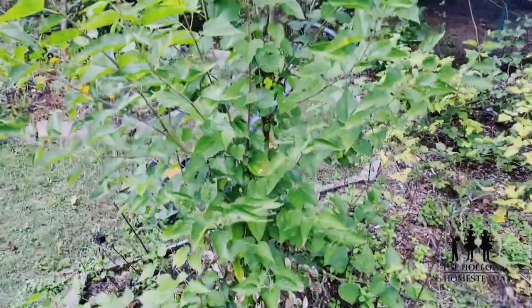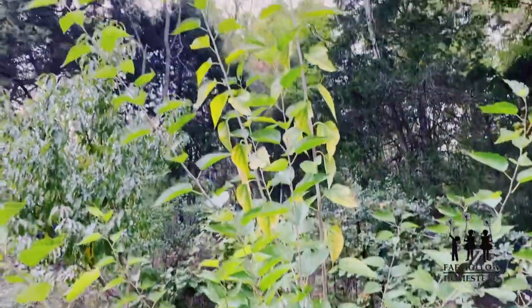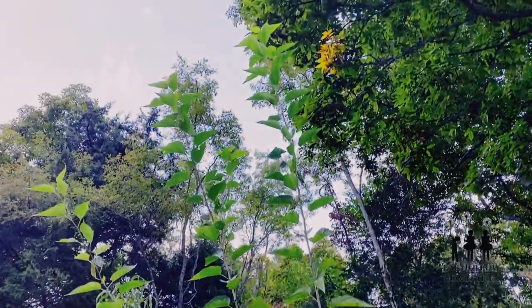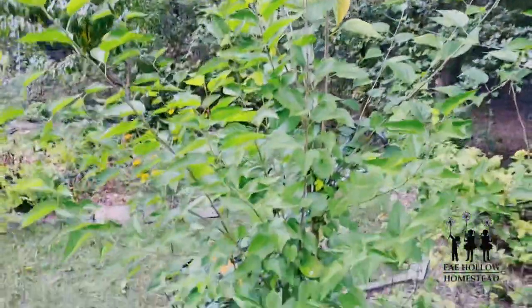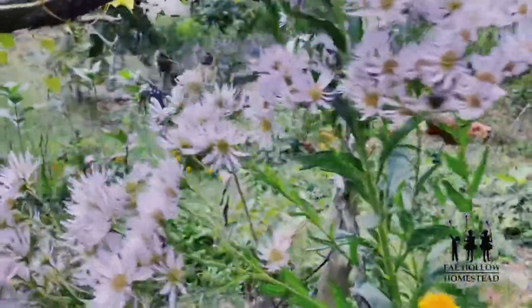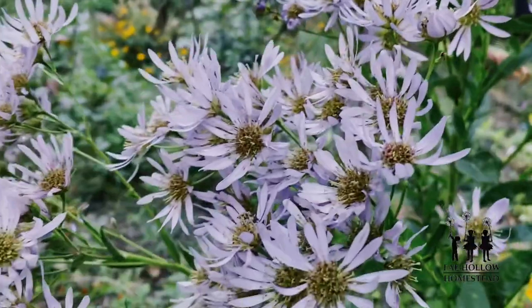And this mulberry just soars up into the sky. I'm going to cut so much of that and put the twigs into the ground as cuttings, and definitely start new mulberries with those. Isn't that beautiful?